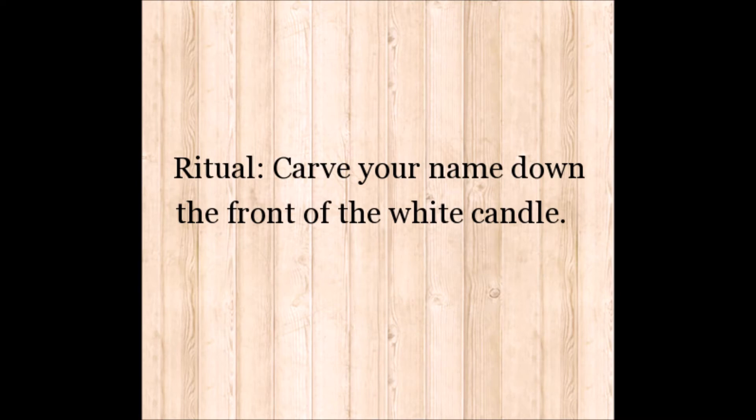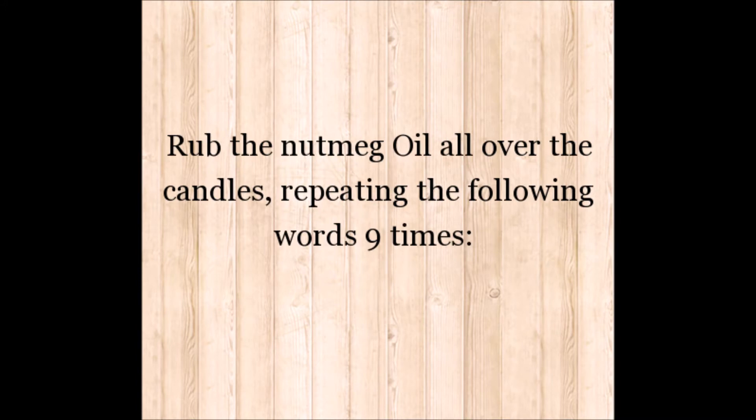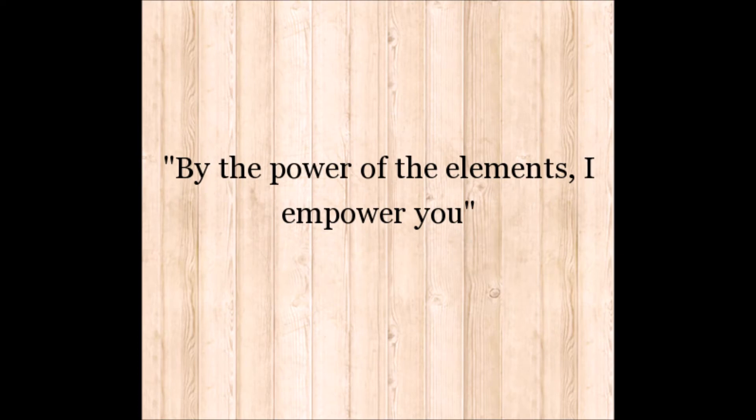Ritual. Carve your name down the front of the white candle. On the other candles, carve three dollar signs. Rub the nutmeg oil all over the candles, repeating the following words nine times: "By the power of the elements, I empower you."